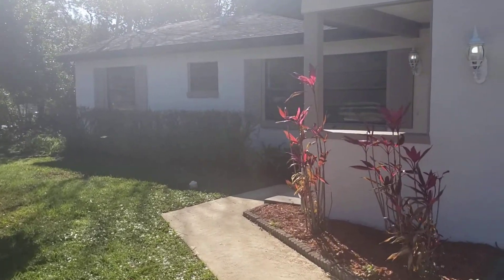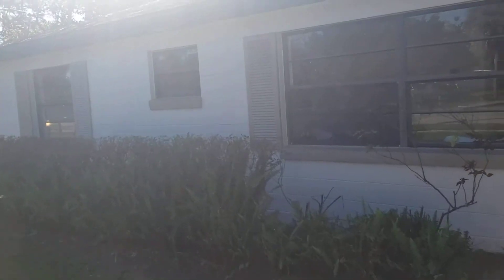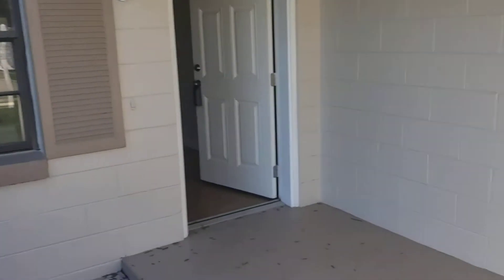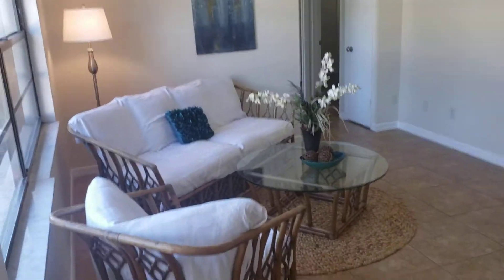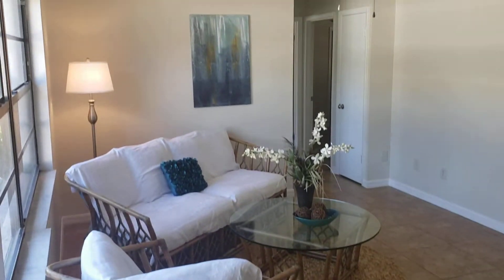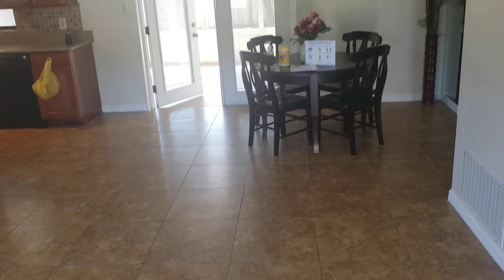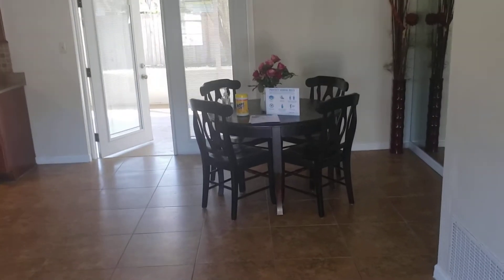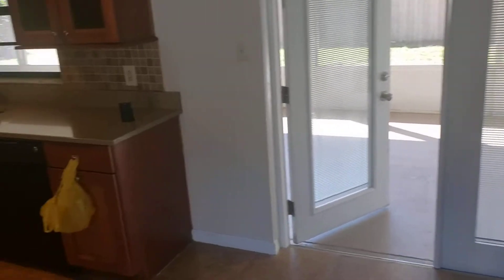Let's go ahead and go on inside. Now this is a three-bedroom, two-bathroom property, roughly 1,200 square feet. We have tile throughout the whole house. There's a living room right when you first come in the door — nice open floor plan. The living room goes into the dining room, then into the kitchen.